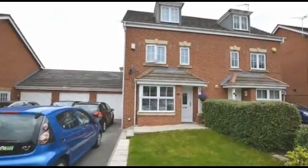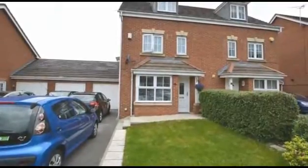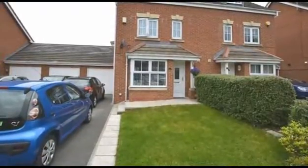Immaculate throughout, Spire Estates are pleased to offer for sale this modern three-storey, four-bedroom semi-detached house situated in North Wingfield, which benefits from driveway parking along with an attached garage.